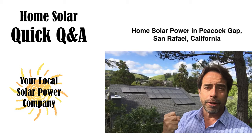Hey, it's Mike from the local solar company. I just finished up with a new happy customer in Peacock Gap in San Rafael, California, and I realized that we hear the same questions about solar over and over, so I thought I'd put together this quick video, and maybe you'll find it useful.